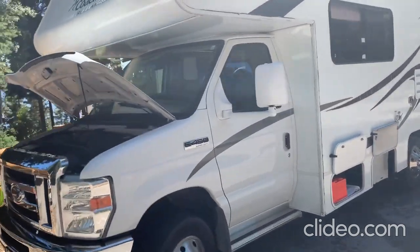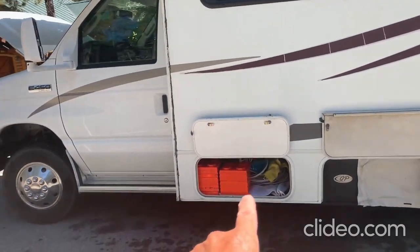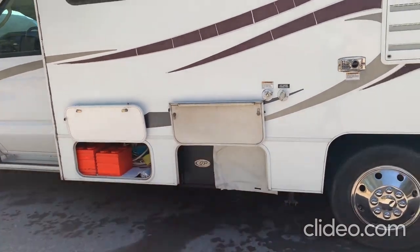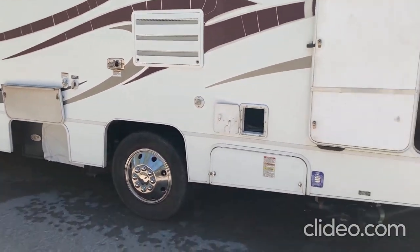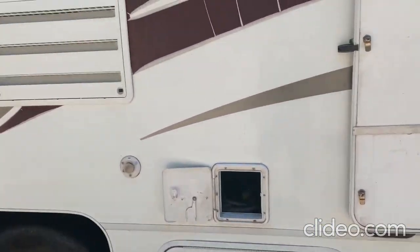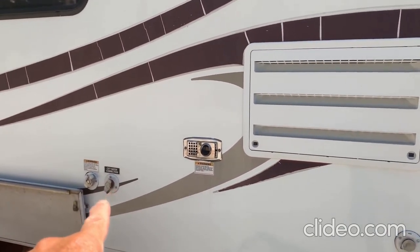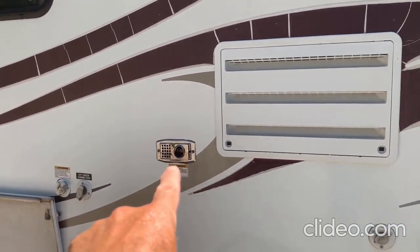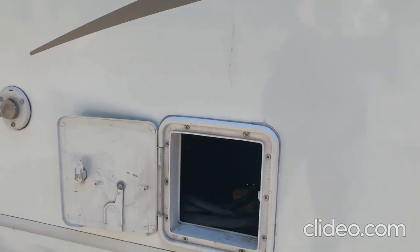On the driver's side, the first bin below is where we keep our leveling blocks, hoses, and cleaning supplies. Then we have a four kilowatt generator that comes in handy for boondocking. It's a dually, so it's nice and stable. Below that is the city water intake and the storage water tank — almost 100 gallons — so you can boondock. Here's the exhaust for the heater and ventilation for the refrigerator heat exchanger.